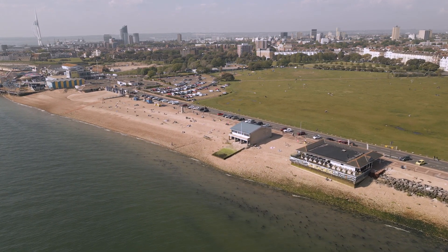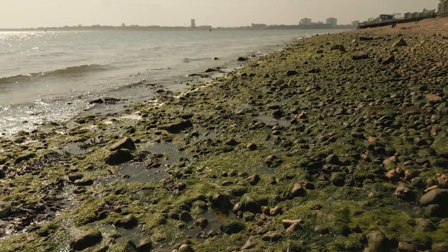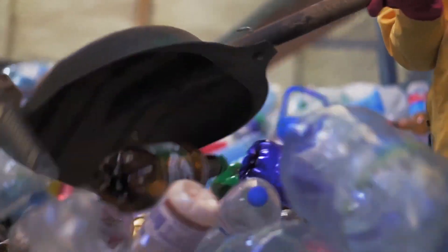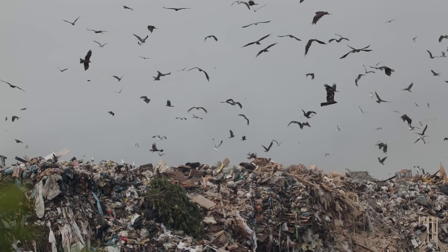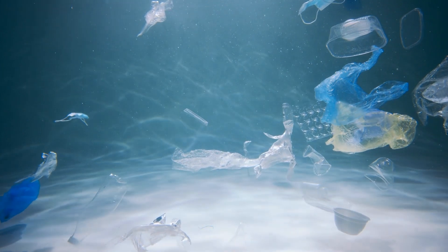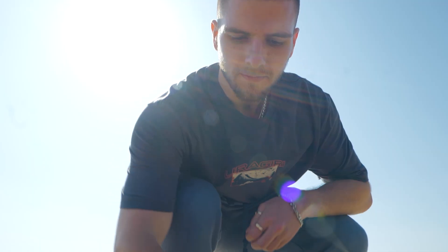Globally we produce over 400 million tons of plastic every year — that's equivalent to 40,000 Eiffel towers. Most of it won't be recycled; it'll end up in landfill, being incinerated, or escaping to the environment.